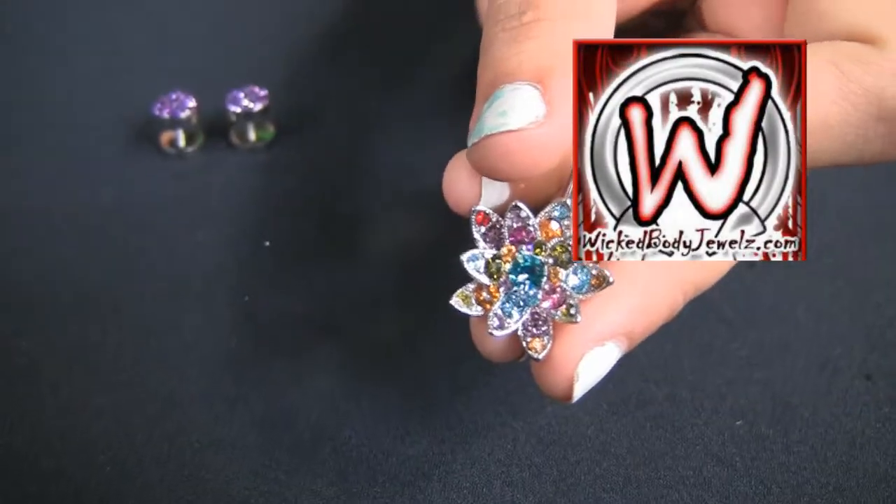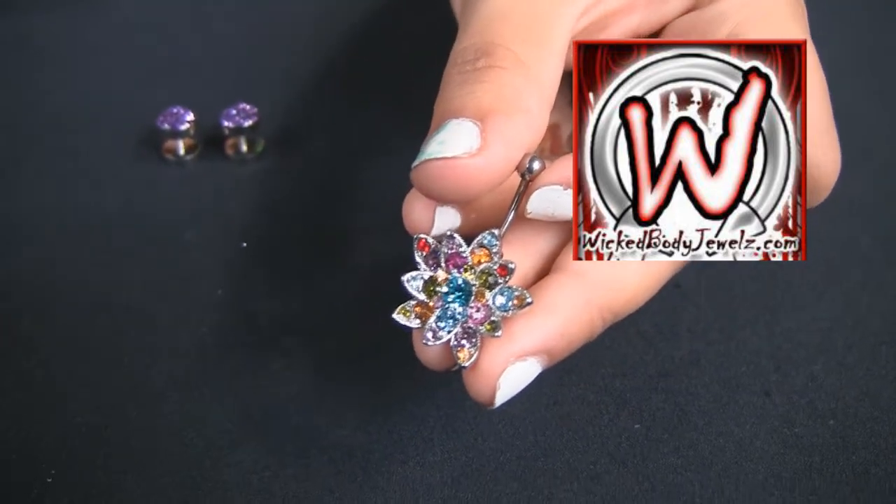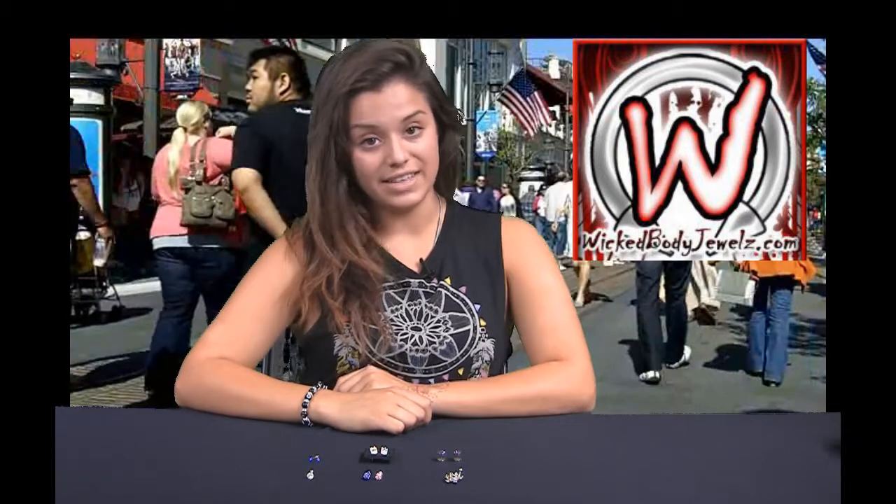And our most popular item: a multi-colored flower filled with quality crystals. All of these you can find in a variety of colors and sizes.